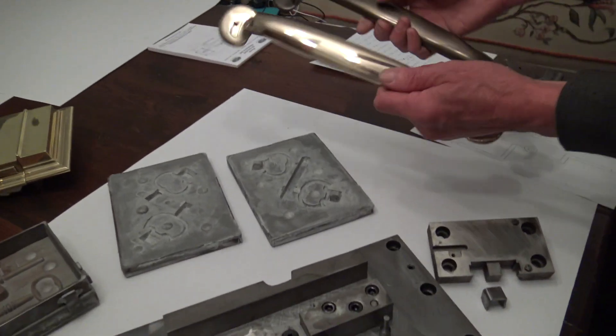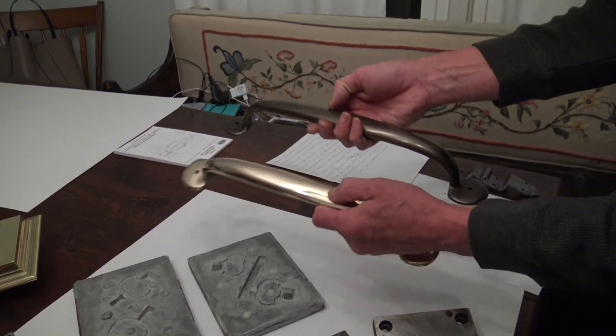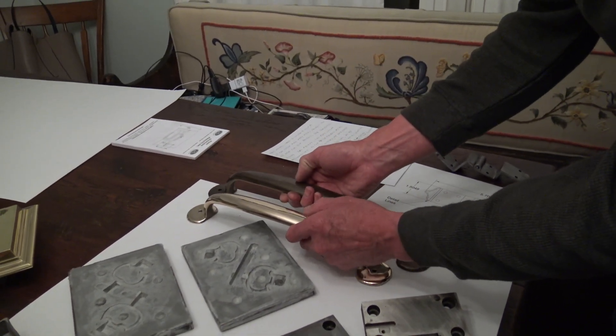We also do metal casting. Here's two handles we have with two different finishes. We do all kinds of copper-based alloys.